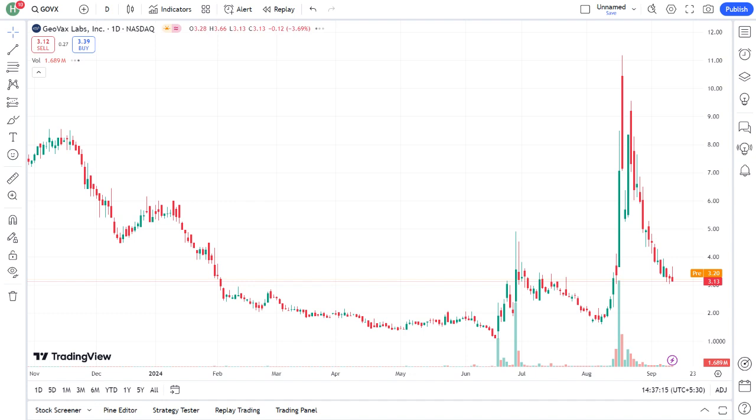The stock has been [insert recent stock performance], e.g., trending upwards, experiencing volatility, etc. It's important to consider both the potential for growth and the risks involved. When analyzing GeoVax, you should also keep in mind the broader biotech sector trends. Biotech stocks can be quite volatile, and GeoVax is no exception.